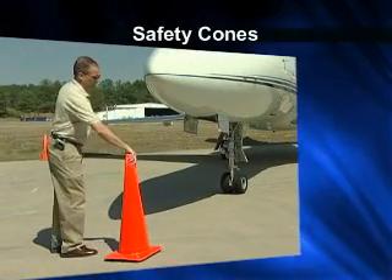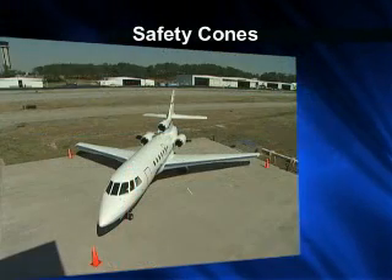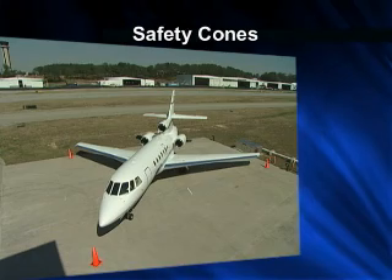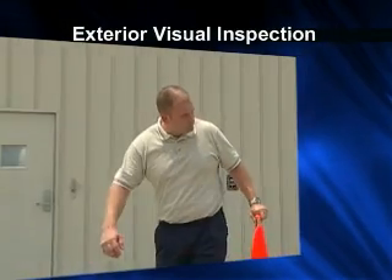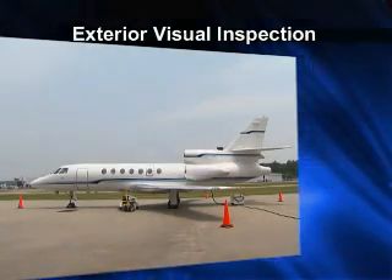Placing cones at the four points of an aircraft is a best practice to mark off areas that you should not enter. They act as a good reminder to visually check the area around the aircraft before it is moved. When placing the cones into position, it is also a good time to make a quick visual inspection of the aircraft exterior. You've taken good care of yourself, your aircraft, and equipment, but you're also responsible for the care and safety of your passengers.